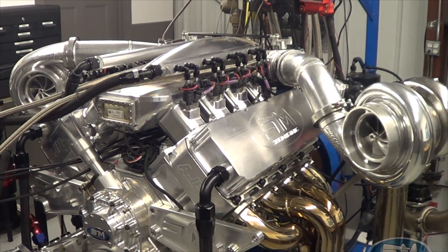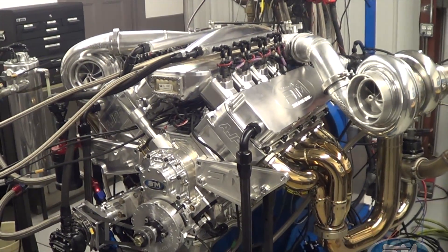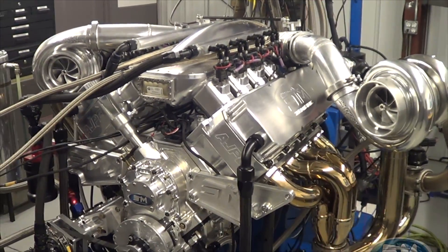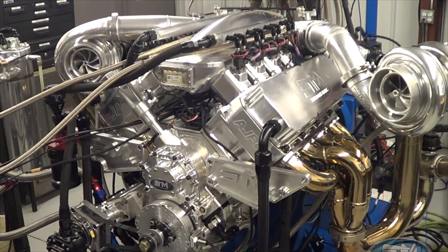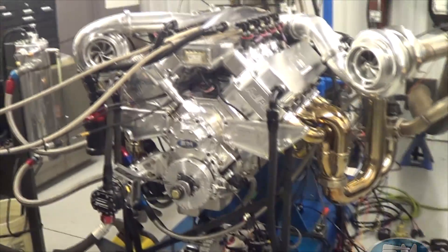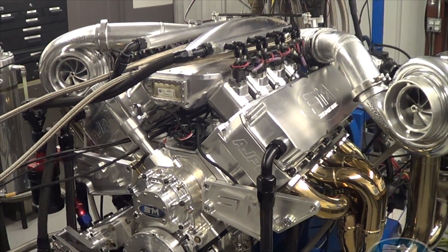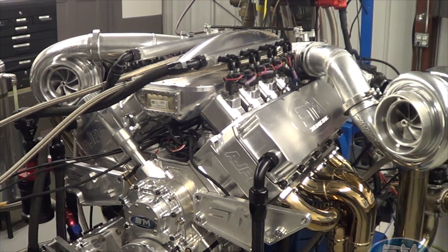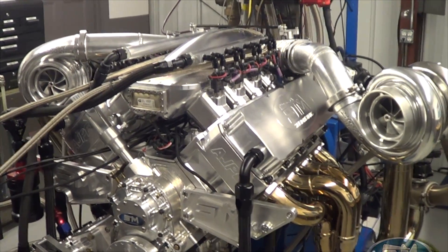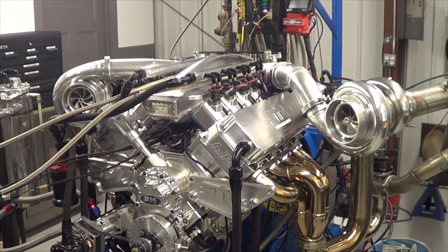We're only going to dyno this at 40 psi today, though I'll probably push it up to 50 psi. This engine is clearly 70, 80, 90 psi capable, but I don't want to dyno at those levels because over 4,000 horsepower it gets really hard on parts. What we do here is test, develop, and make things happen so customers can have minimal downtime and minimal tune-up time in the car. Now let's make a pull.